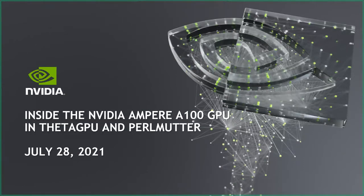Welcome everyone, thanks for coming. I'm Max Katz. I want to tell you a little bit about the A100 GPU that is now available at Theta GPU at Argonne and soon Perlmutter at NERSC. Perlmutter is already there and is being made ready for users right now, so hopefully if you don't already have A100 access today, you'll have it pretty soon.